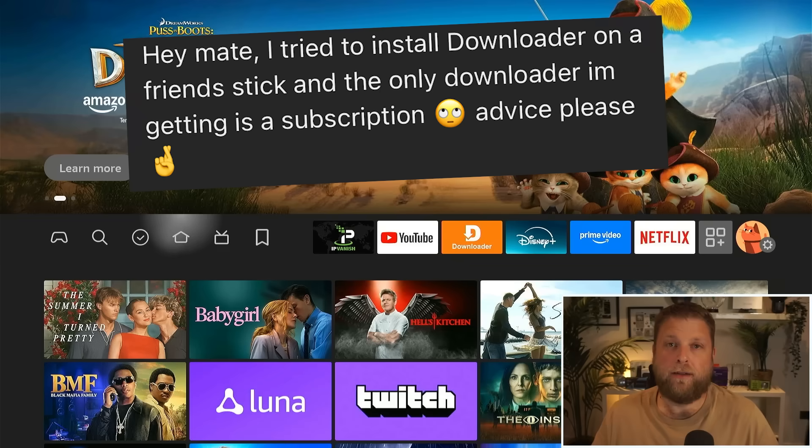This is just a video to make people aware in case it's something you might come across. Let me know in the comments: has this caught you out? Have you noticed these fake apps? If you want the Downloader app on your Amazon Fire Stick, there's only one official version, and that's the one we've just shown. Hope the video helped — don't forget to subscribe!